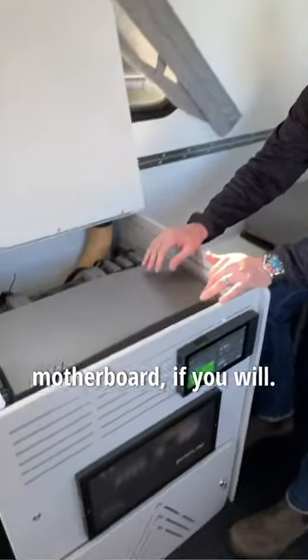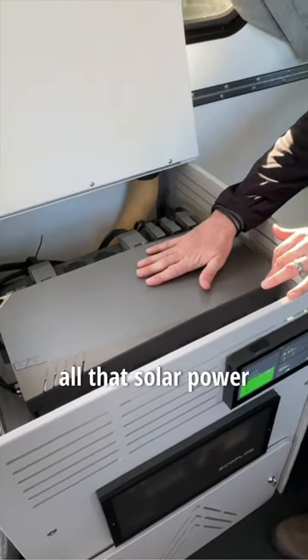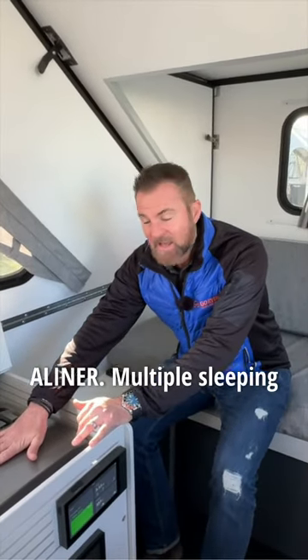This is the motherboard, if you will. This is the EcoFlow system, and this is what's going to take all that solar power from the roof and put it into the battery unit to help power this A-liner.